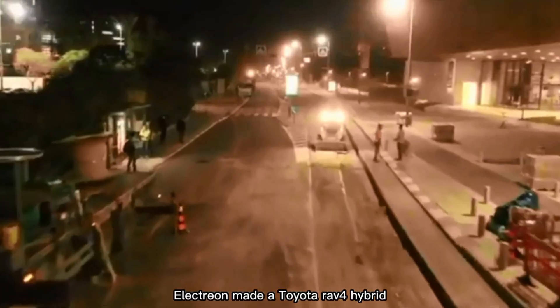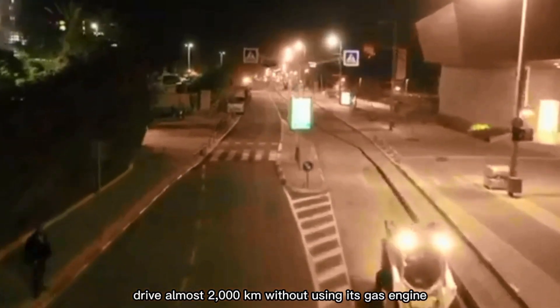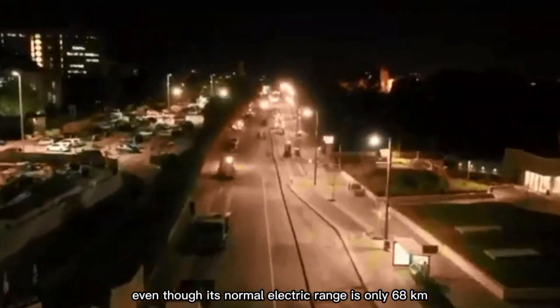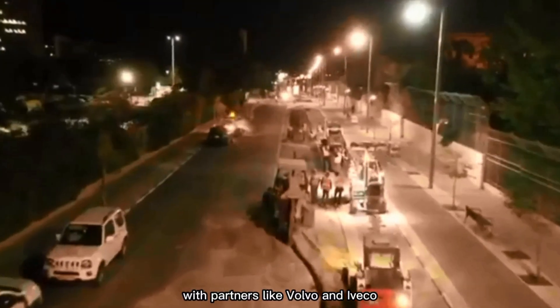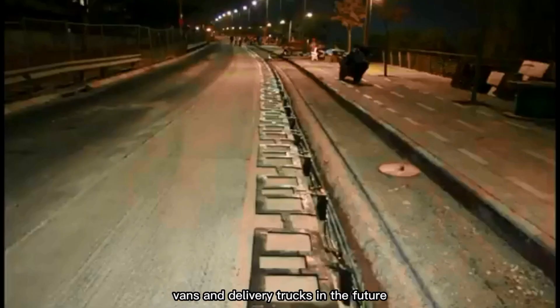Electrion made a Toyota RAV4 hybrid drive almost 2,000 kilometers without using its gas engine, even though its normal electric range is only 68 kilometers. With partners like Volvo and Iveco, these charging roads could be perfect for buses, vans, and delivery trucks in the future.